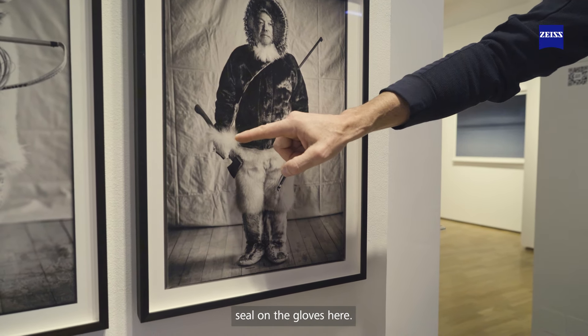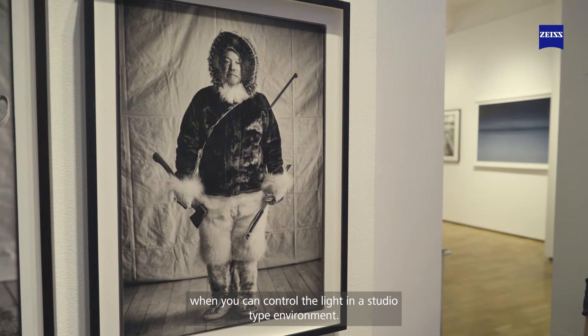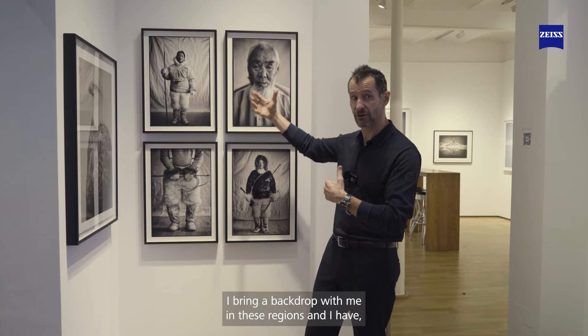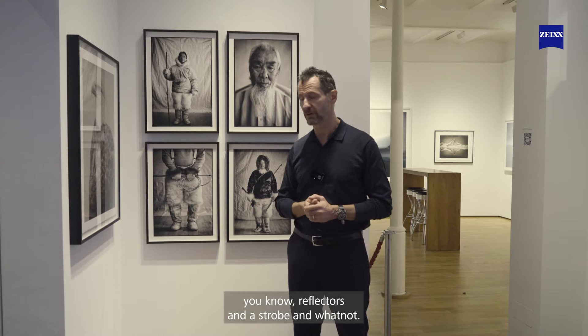A seal on the gloves here and wolf for the ruff. When you can control the light in a studio-type environment — and this is not a studio — I bring a backdrop with me in these regions, along with reflectors and a strobe.